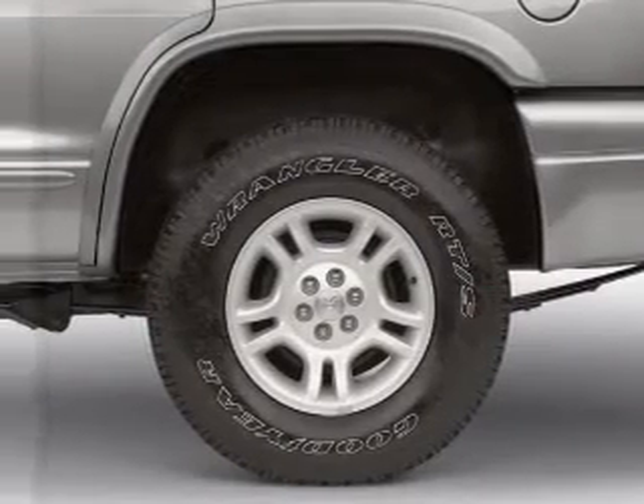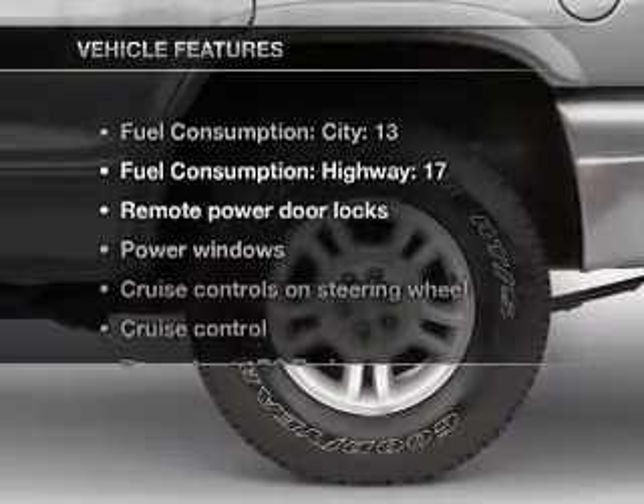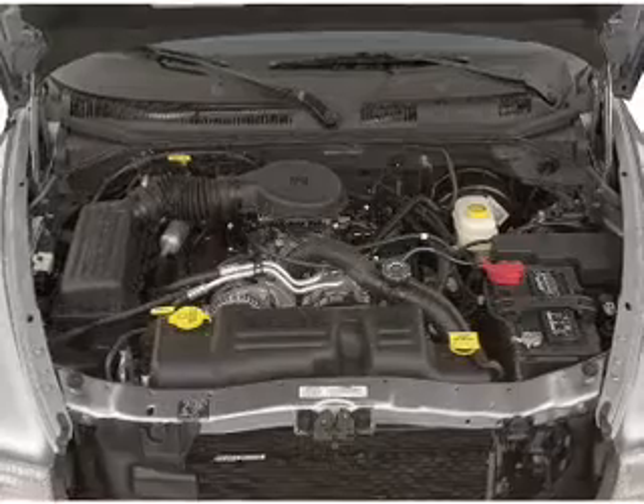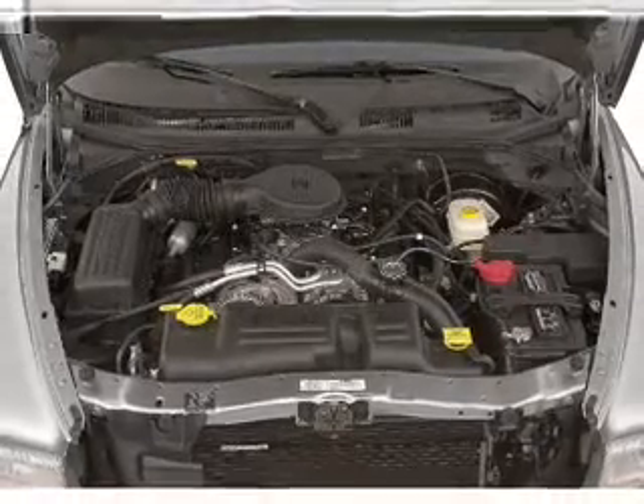You will appreciate the safety feature of anti-lock brakes. Plus enjoy these notable features that are included in this vehicle: air conditioning, power door locks, power windows, power steering.